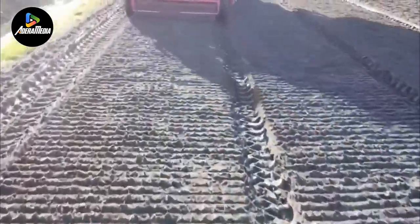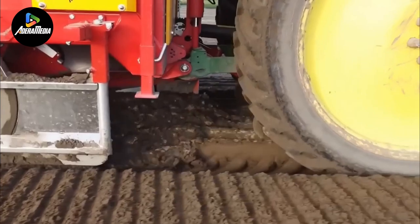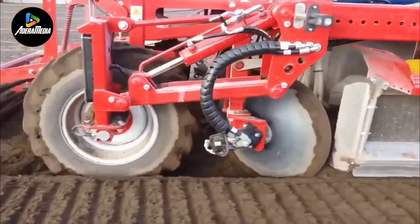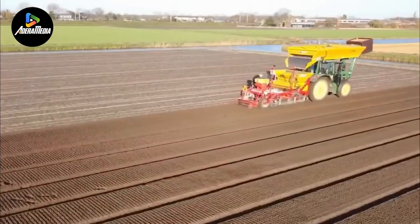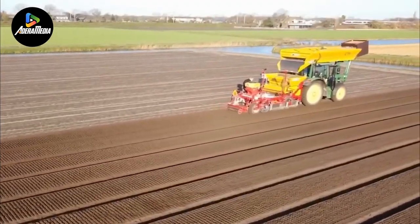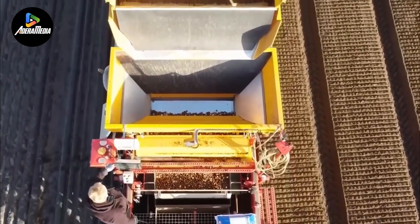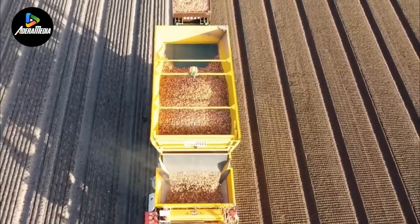Optimal conditions for bulb growth necessitate a sunny location and well-drained soil, considerations that underscore the meticulous planning involved in the process. The machinery adeptly engages in a sequence of actions, including soil displacement, bulb deposition, precise planting into the ground, and the meticulous replacement of soil over the newly planted bulbs. This seamless process, facilitated by MH Plant Machines' advanced equipment, ensures a methodical and effective approach to bulb planting, contributing to the vibrancy and beauty of flower fields.